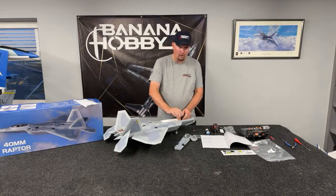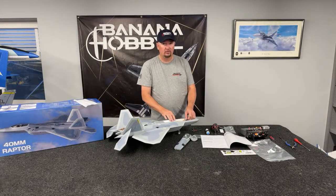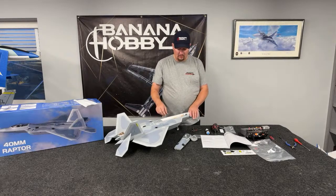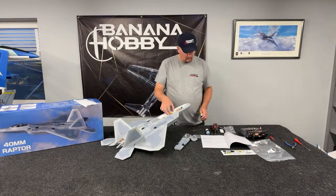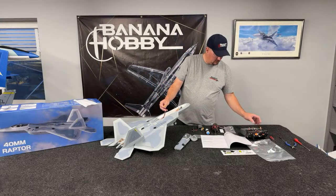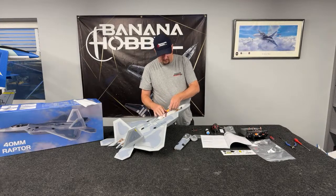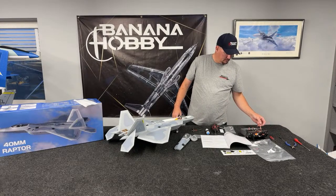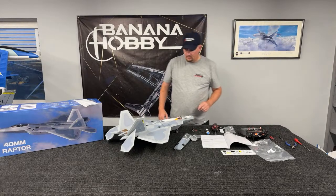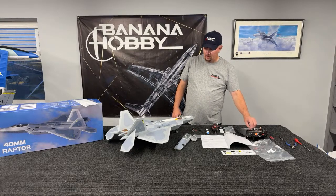This is a 4S airplane — 1300 to 2600 to be able to fit in that bay. Here we go, let's bind this baby up. Binding. Bind complete — DSMX 22 millisecond. Airplane is bound and starting.